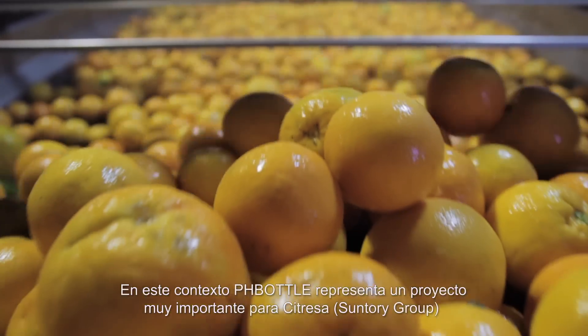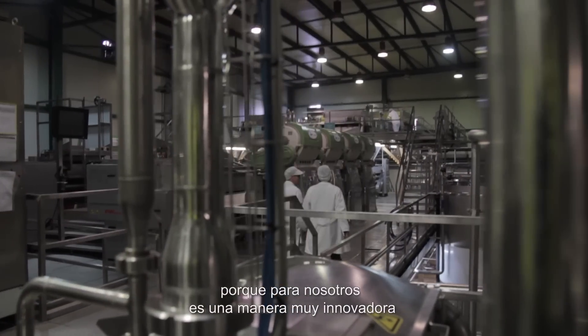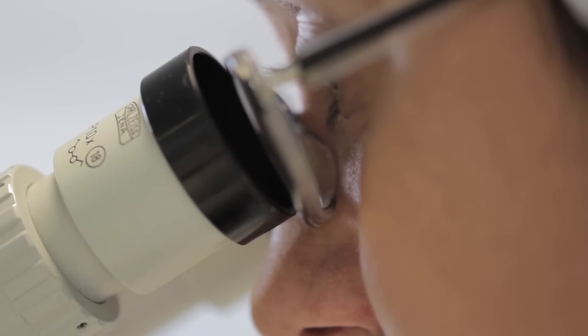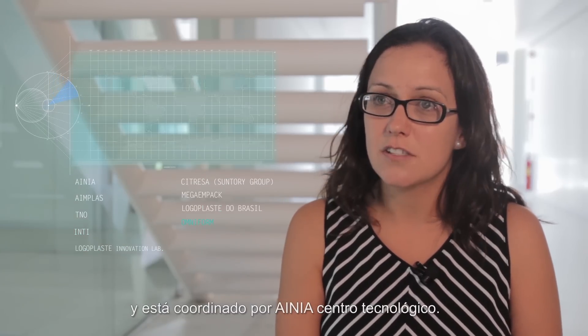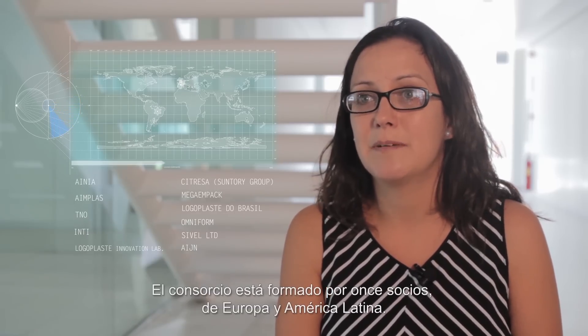PH Bottle represents a very important and innovative project for us — an innovative way to treat our waste water. The PH Bottle project is funded by the 7th Framework Program of the European Commission and is coordinated by AIMEA Technological Center. The consortium is formed by 11 partners from Europe and Latin America.